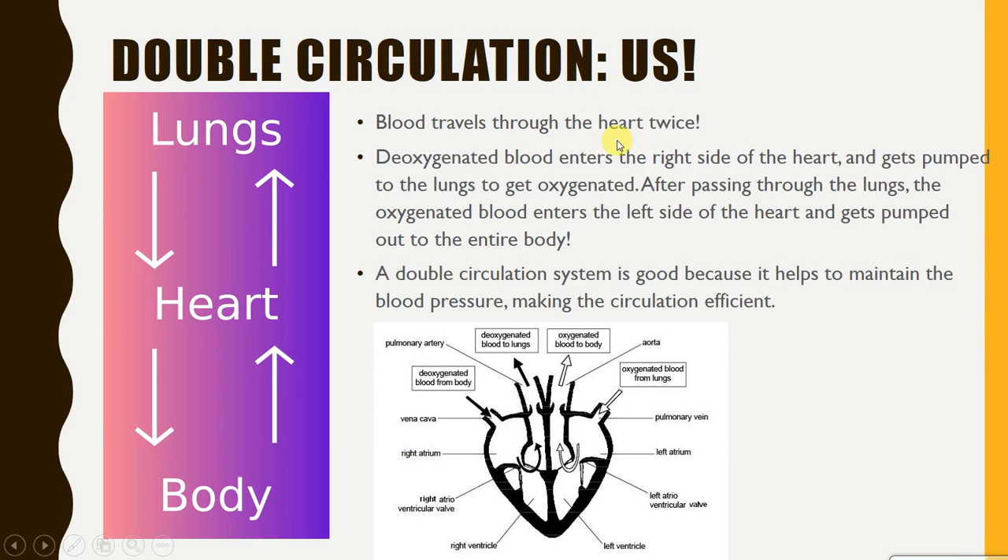In us, and in a lot of different mammals, we have something called the double circulation system. It goes through the heart, up to the lungs, and from the lungs it goes back to the heart and then around the body again. So it travels through the heart two times in one full circulation.